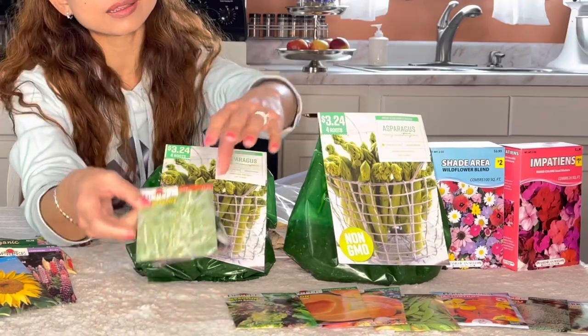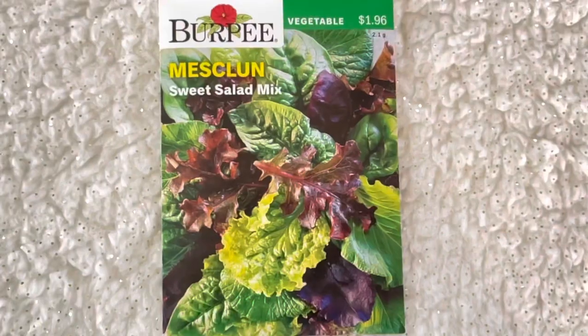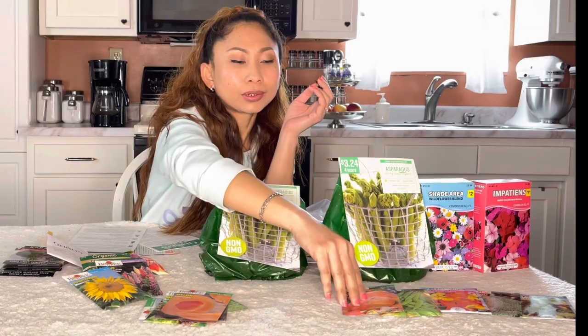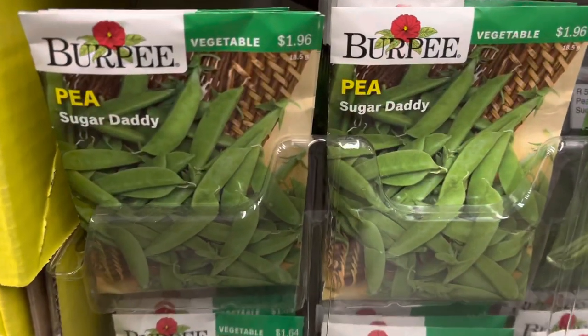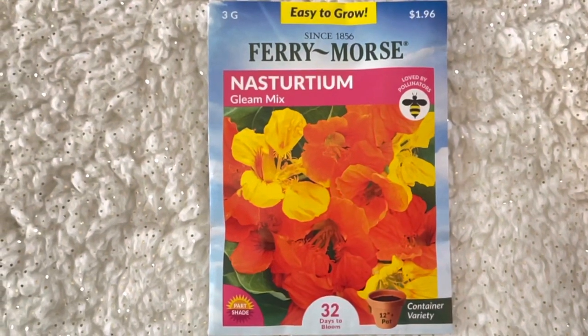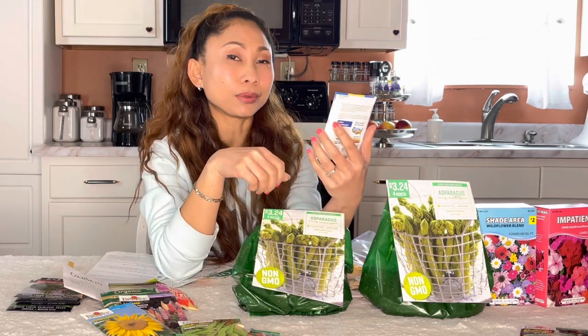This is what I bought recently. I also found nasturtium flowers — they attract good bugs. So I hope if I grow some broccoli, they won't really bother my broccoli, but we'll see.